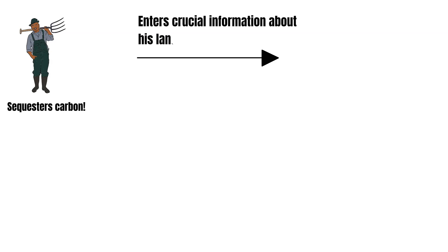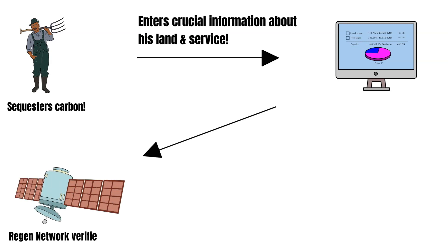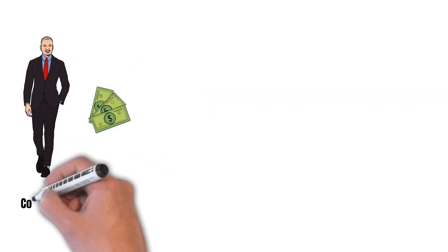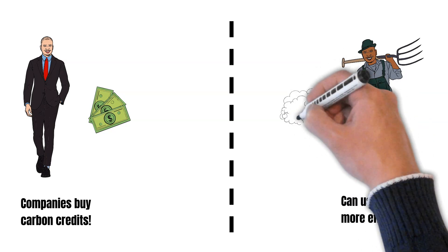Region Network allows farmers to monetize the valuable ecological services they provide. For example, a farm in North Carolina, USA sequesters vast amounts of carbon. The farmer could log into the Region Network website and enter crucial information about his land and the service he provides — sequestering carbon. With the help of satellites and the collection of ground truth data, Region Network can ensure a fast and inexpensive verification of the land. All this data then gets stored on the Region blockchain. Corporations can then buy carbon credits from that farm, so both parties profit from this business.